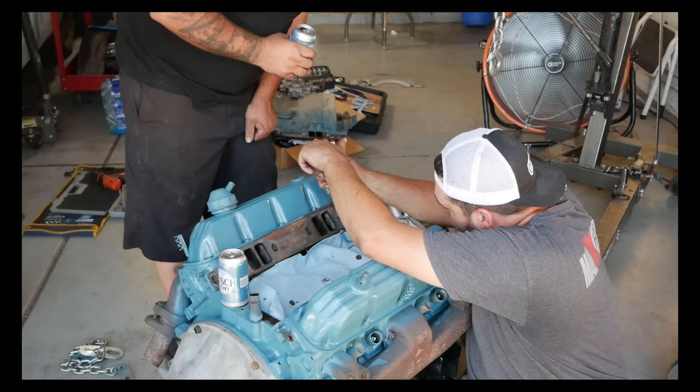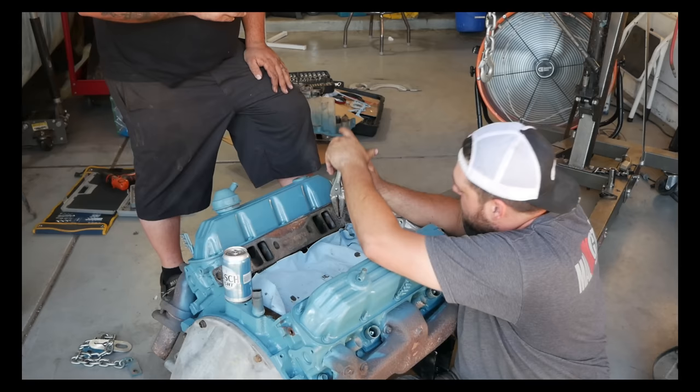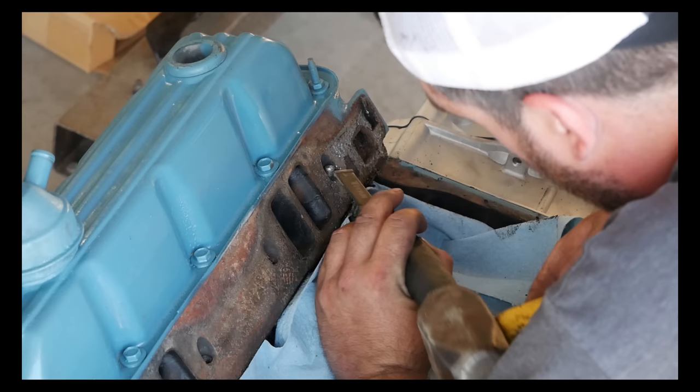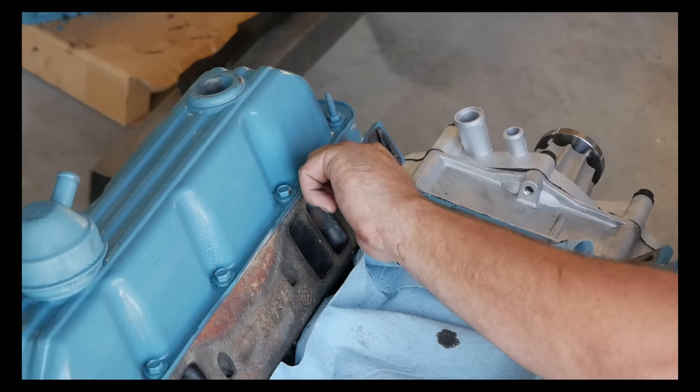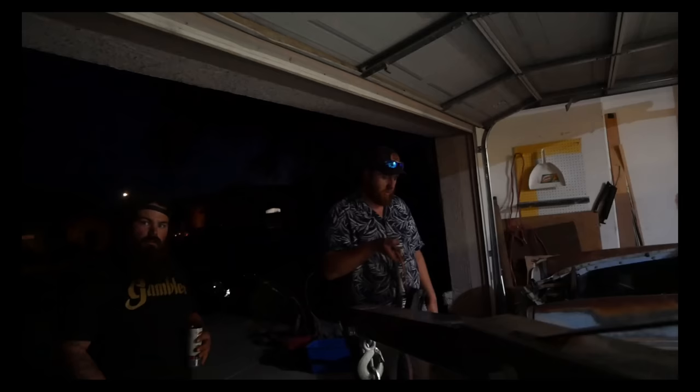A broken-off bell housing bolt is removed by the master with a clamper - it wasn't under torque, just snapped from being pulled on. Victory. Now working on the Chrysler torque converter bolt pattern mystery. Using an LA torque converter on a Magnum requires elongating one of the holes - that's what they did. Three bolts instead of four - it's fine. Starter goes on next, then they'll stab the engine in with the help of Brandon.